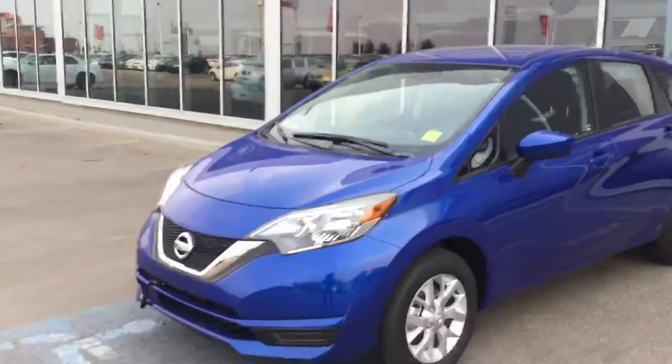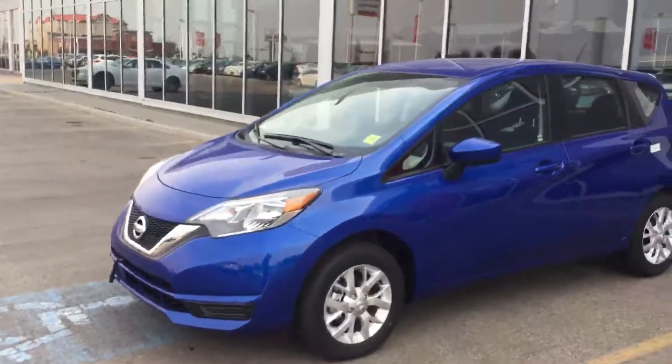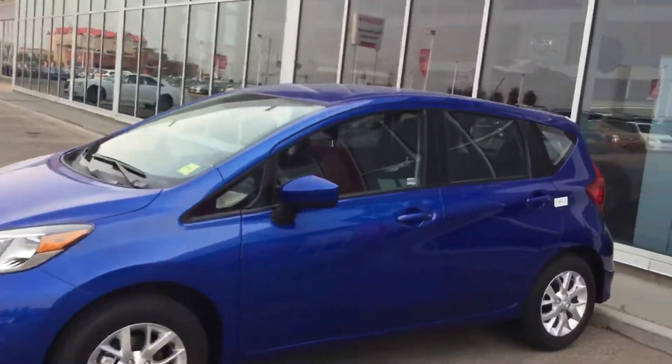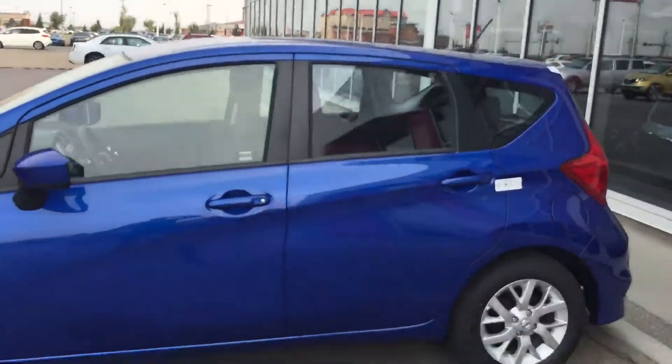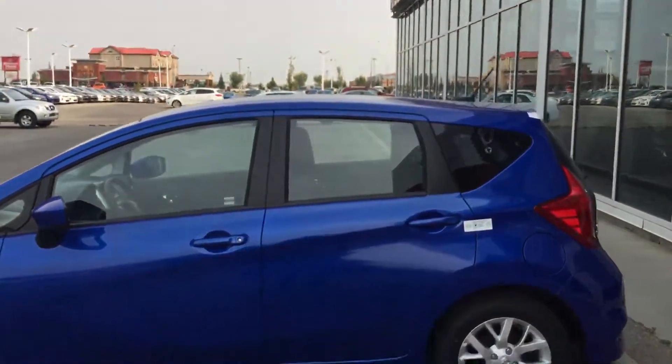Hello, Mustafa. TJ here from Sherrod Nissan. I wanted to make up a quick video of this metallic blue SV Versa Note so that way you get a first-hand look at it here, and of course we want to get it out to you.